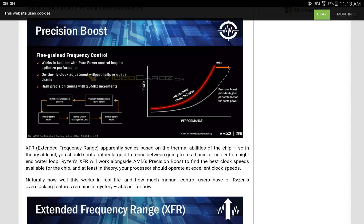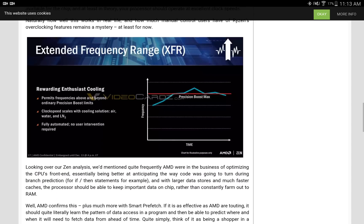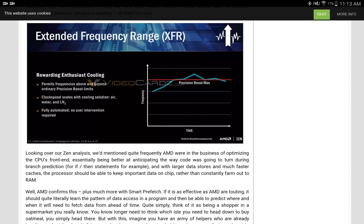Naturally, how well this works in real life and how much manual control users have over Ryzen's overclocking features remains a mystery until now. Looking over our Zen analysis, we mentioned quite frequently that AMD were in the business of optimizing the CPU's front end, essentially being better at anticipating the way code was going to turn during branch prediction. And with larger data stores and much faster caches, the processor should be able to keep important data on the chip rather than constantly farming out to the RAM.